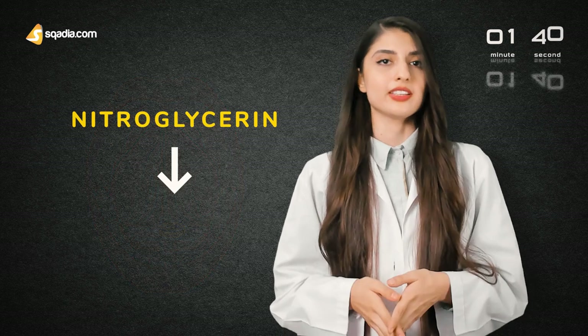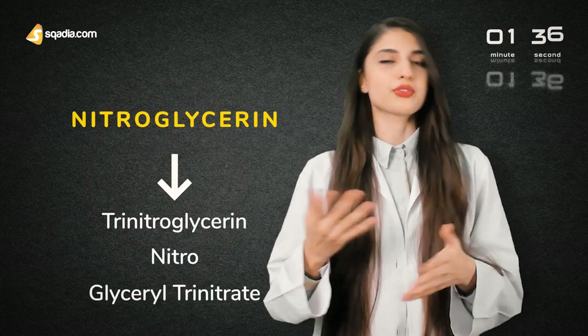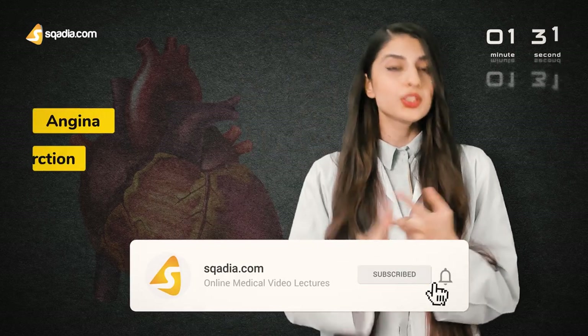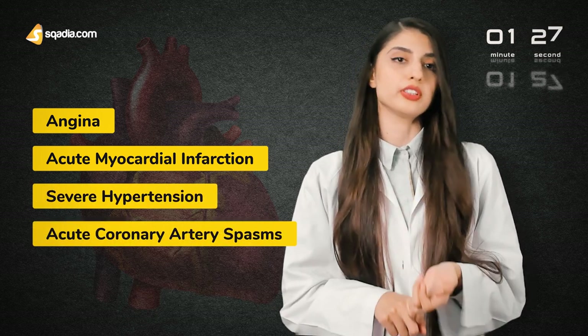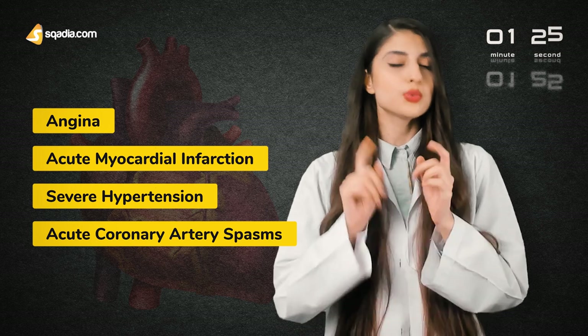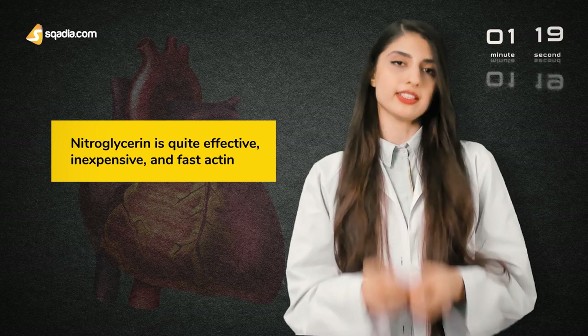Nitroglycerin is also known as trinitroglycerin, nitro, or glyceryl trinitrate. Nitroglycerin is used for the treatment of angina, acute myocardial infarction, severe hypertension, and acute coronary artery spasms. Do keep this in mind. And remember that it is quite effective, inexpensive, and fast acting.